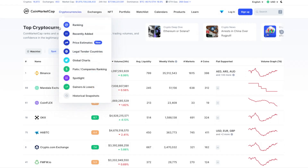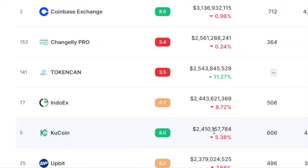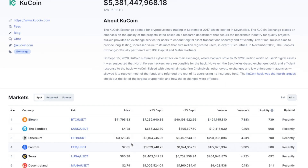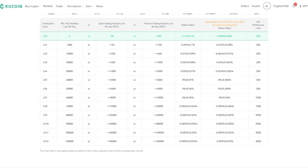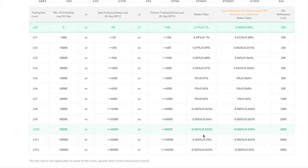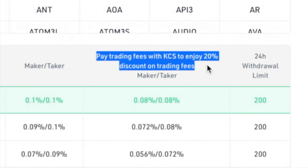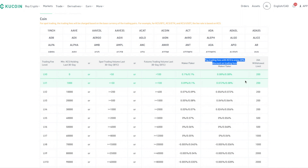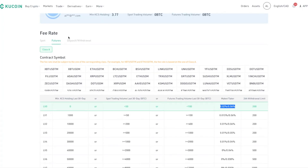On CoinMarketCap, Binance is the top exchange by trading volume; KuCoin ranks number 12 with 2.4 billion dollars traded in the last 24 hours. This gives a good comparison of volume, which correlates with low spreads — and when I tested it, KuCoin does have low spreads. The instant buy fees are very expensive, crypto withdrawal fees are average, and trading fees are low. KuCoin also has tiered trading fees where the more you trade the lower the fees. You can get a 20 percent discount by holding KCS, and another 10 percent discount with the sign-up link.